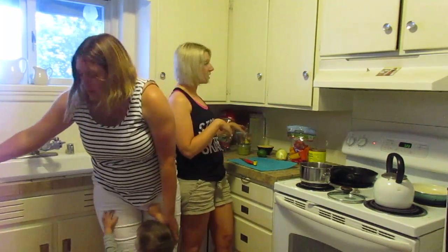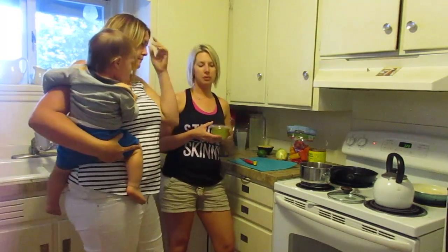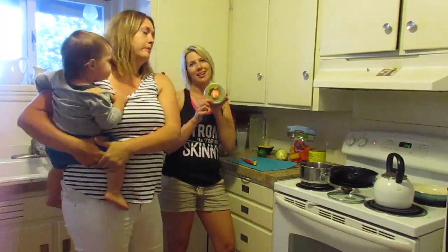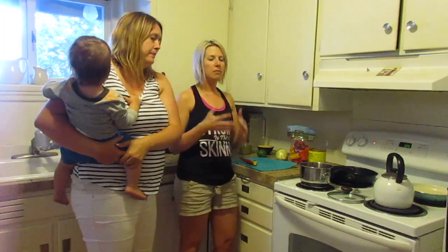We've got an onion, a lime, cheese, pico de gallo of course, and guacamole, which is my husband's favorite — and that's why it's almost gone. I love it too. Very good and healthy fats. Makes your skin glow.